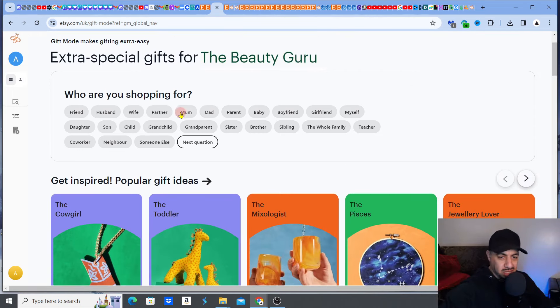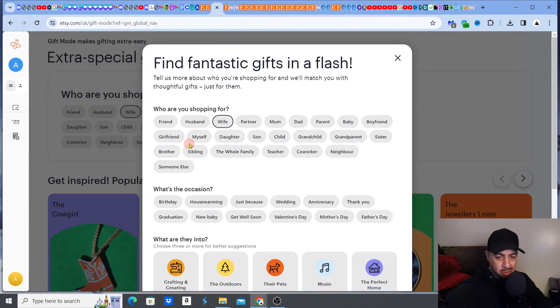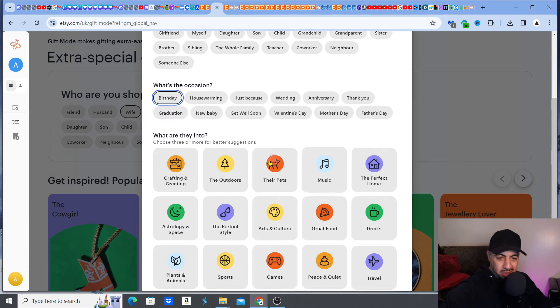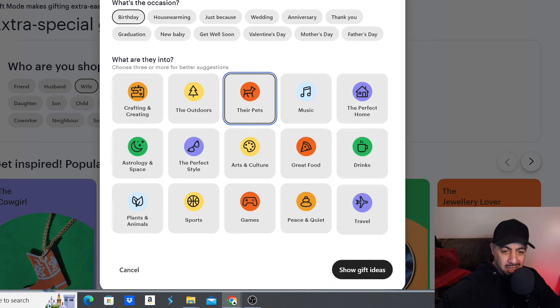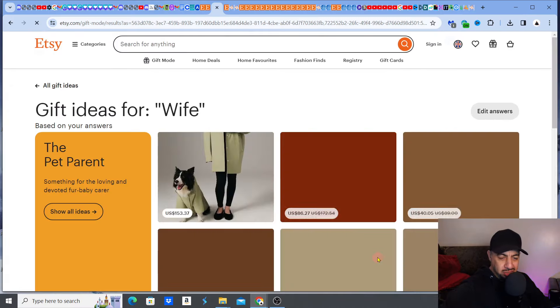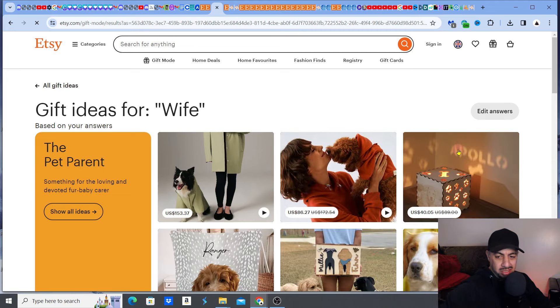First, I'll select who I'm shopping for. Let's say I want to get someone a gift from a pet product store — so something for a wife. Then the next question: what's the occasion? Let's say birthday. I'll go down the whole process, and then it asks what are they into — their pets. I click on 'their pets,' then hit 'Show me the gifts.' It's literally going to show me products related to gifts.